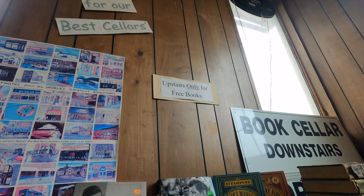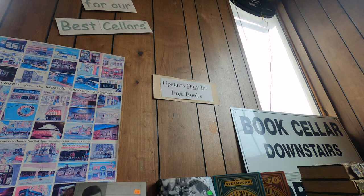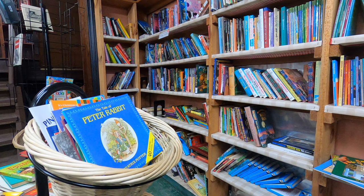In case the selection in the dining room made you hungry to read more, the entire downstairs of the restaurant functions as a classic used bookstore, with shelves packed with everything ranging from the classics to Twilight.